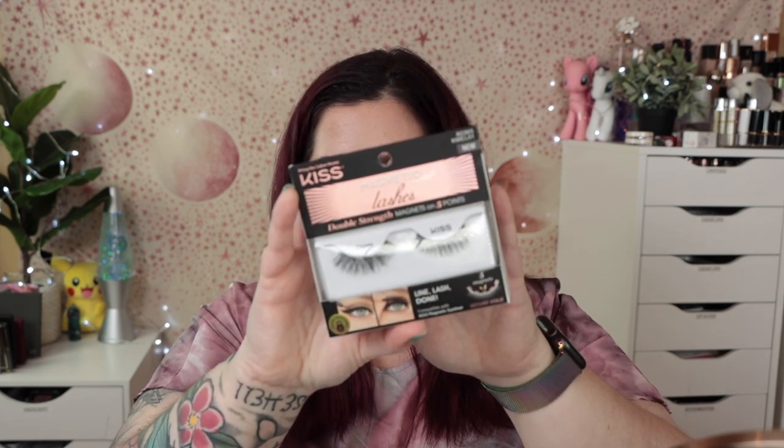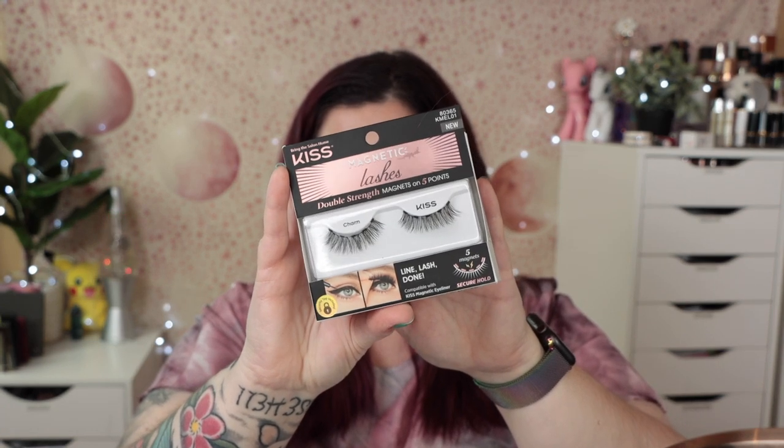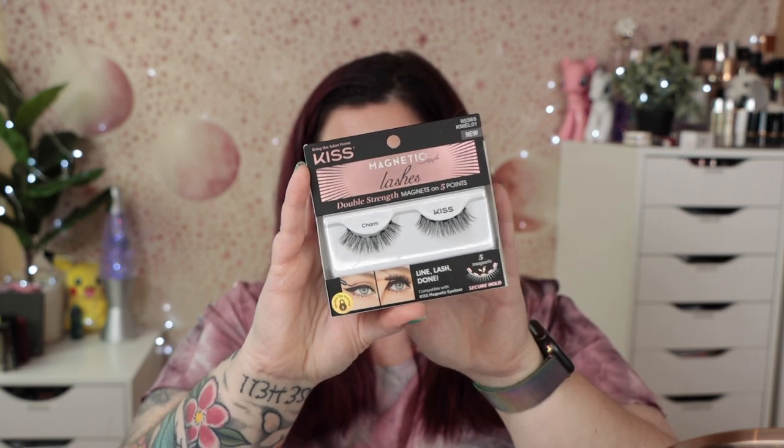For days when I'm going to wear liner, I'm pretty stoked about these. They feel exactly like wearing glue lashes — they just feel like wearing lashes. So if you're okay with that, these might be the ones for you.